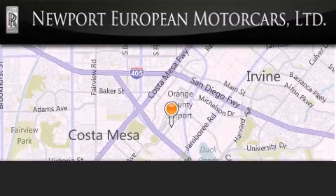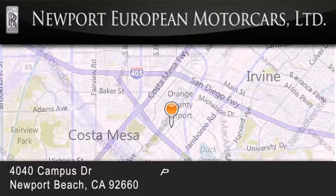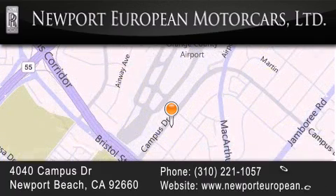Newport European is located at 4040 Campus Drive in Newport Beach. Our goal is to exceed all of your expectations to ensure that you'll return for future visits.